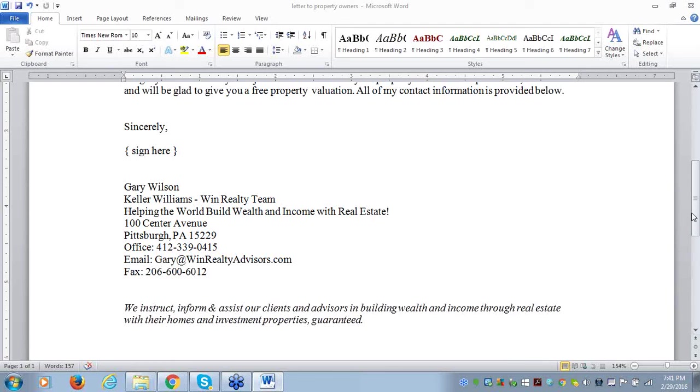Melanie asks: 'Once you mail out the letter to the homeowner, how often should you continue to mail it out?' In most cases I send it out every month for 12 months because it is a direct mail campaign. You want to do that every month for 12 months until either they call you back or the 12 months expires.